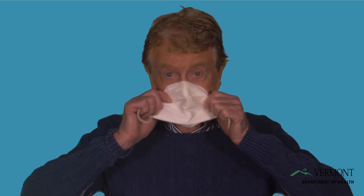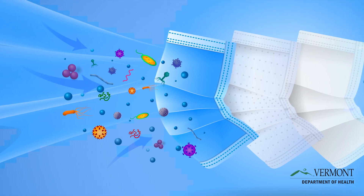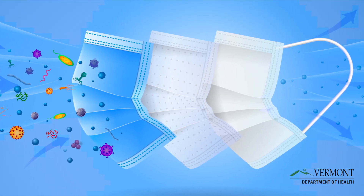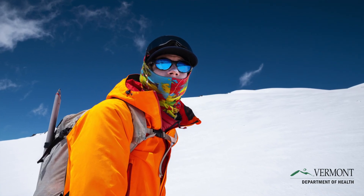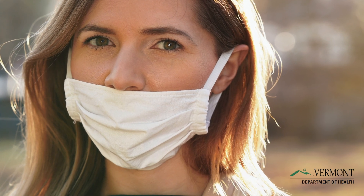A disposable medical procedure mask is a reliable option, especially when the nose wires are used to form fit across the bridge of the nose. Many people have made or purchased tight-fitting multi-layered cloth face masks that they can wash between uses. But make sure your single layer face mask doesn't look like this gaiter, and avoid any masks that do not fit closely to your face or cover your nose and mouth all the time.